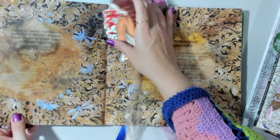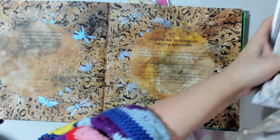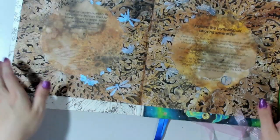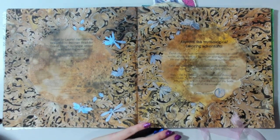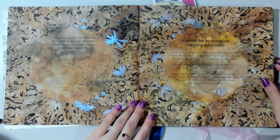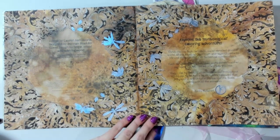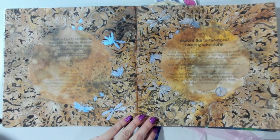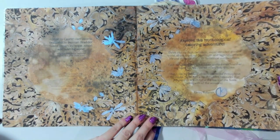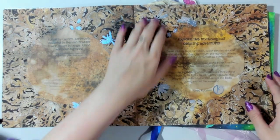The first one I completed was this vintage leaves page, which actually has a time lapse up on the channel. It was a very quick page to complete, which was really lovely because my other pages this month were very, very time consuming.